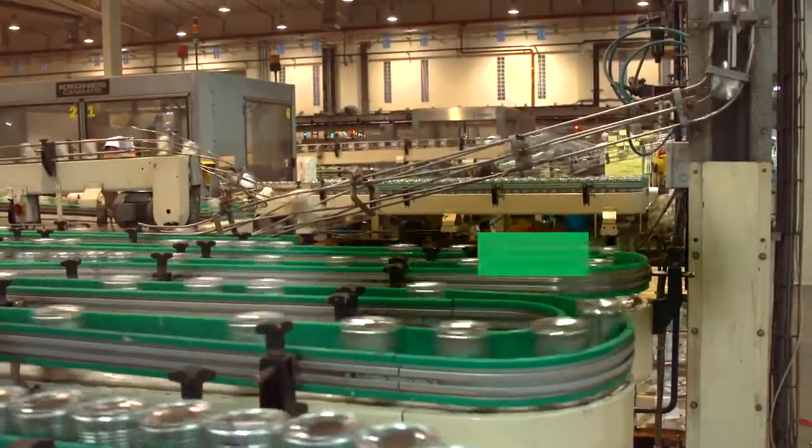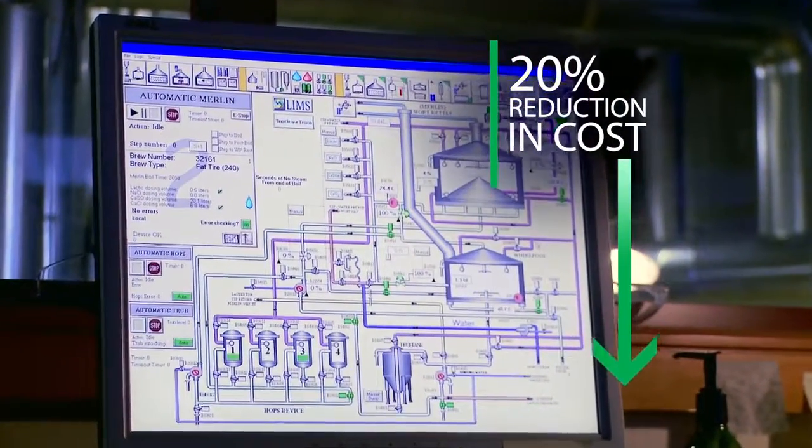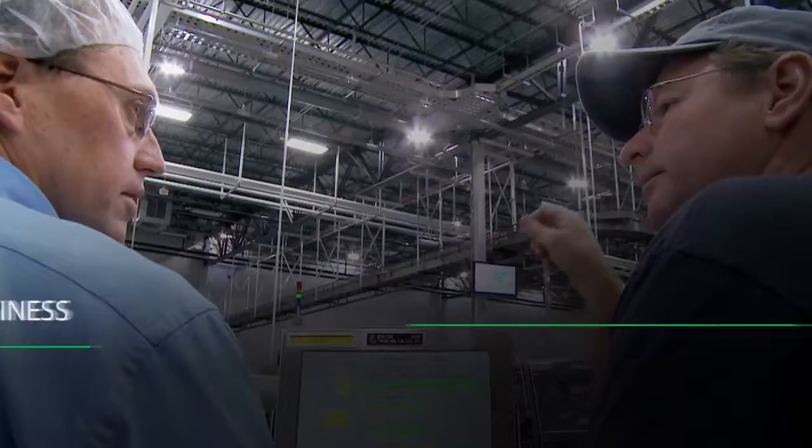Production line performance from Schneider Electric helps improve product quality, with up to 20% reduction in cost and as much as 30% increase in yield. It helps tighten plant-to-business integration, with a productivity improvement of about 10%.